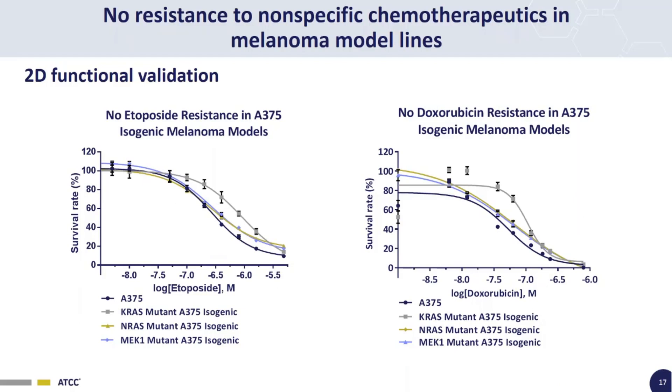In addition to validating the BRAF inhibitor-resistant phenotype, we also check to make sure the isogenic lines don't have a differential response to non-BRAF-specific chemotherapeutics — in this case, etoposide and doxorubicin. This experiment ensures the isogenic lines aren't simply more robust or harder to kill by any type of drug than the parental A375 line. We would expect no differential response, and indeed we see similar sensitivity to etoposide and doxorubicin across both parental and isogenic lines.